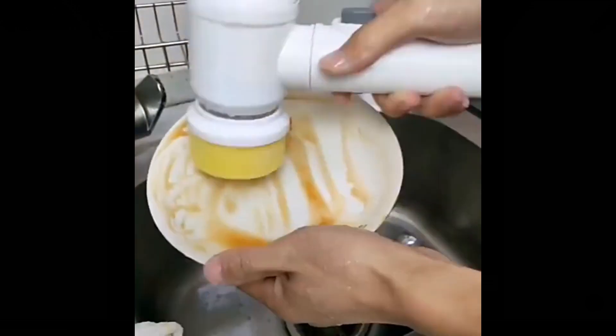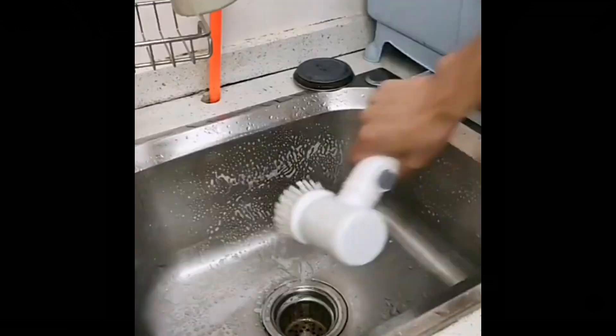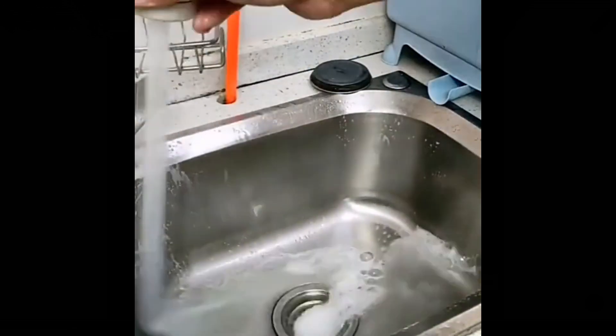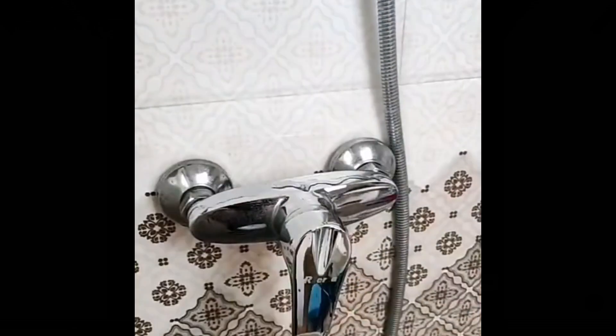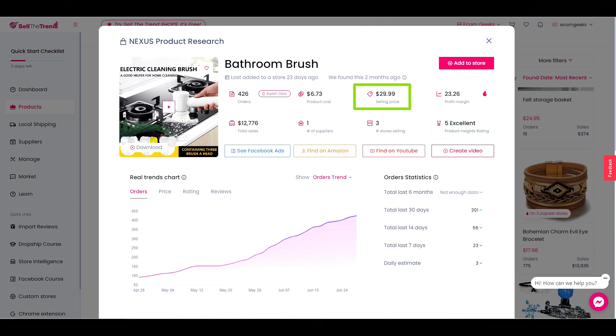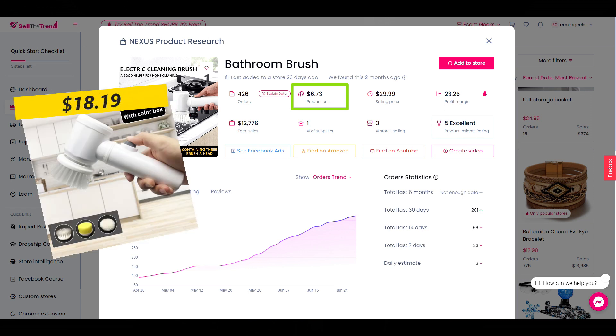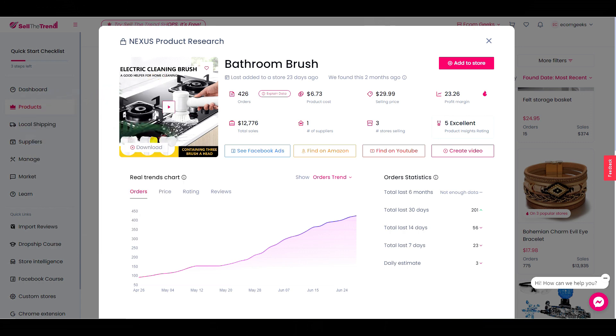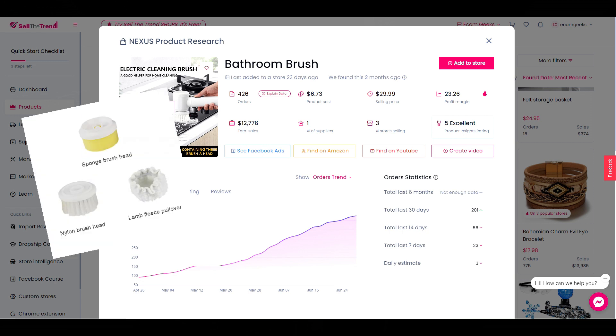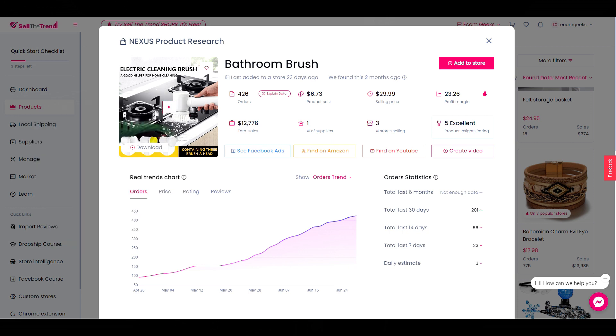Next up, we have an electric cleaning brush. Sell the Trend is suggesting a selling price of $29.99. The product price listed here is only for buying the attachments separately. The actual brush with the attachments is $18.19 for a battery-operated one, and $19.94 for a rechargeable one with a cord, so you'd be making around $10 to $11. You can upsell with the attachments to increase your profits, and because these wear out over time, you might consider setting up a subscription option, or at least send out an email reminder asking if they need more every month or so.